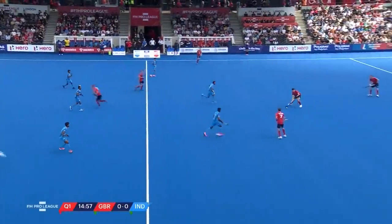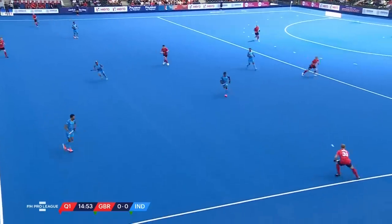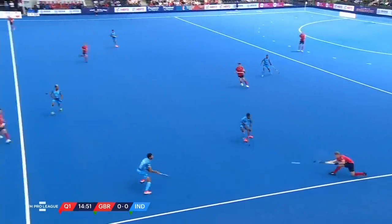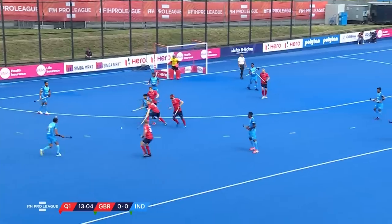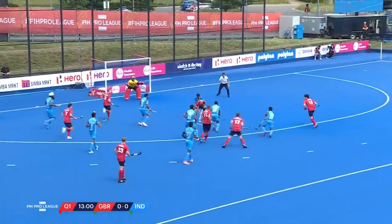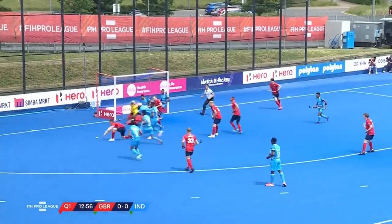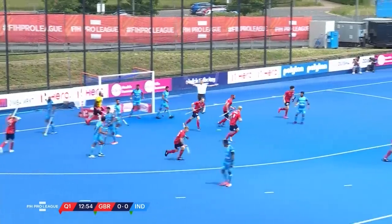It is Great Britain in the red shirts, blue shorts, red socks that get us underway, attacking the goal to our left-hand side, India in their all blue. Shamsha trying to dribble it out of defence — that's not what they'll want to see. Here is Shipley, lovely little ball off to Roba, great save, really good save from Patak, and on the rebound, Wallace puts it wide.